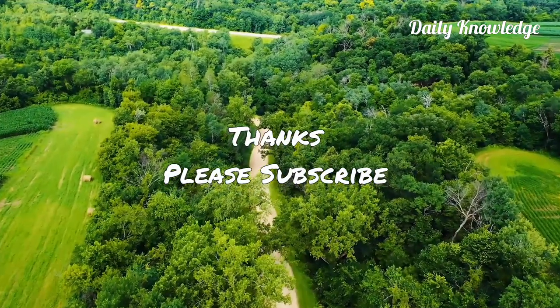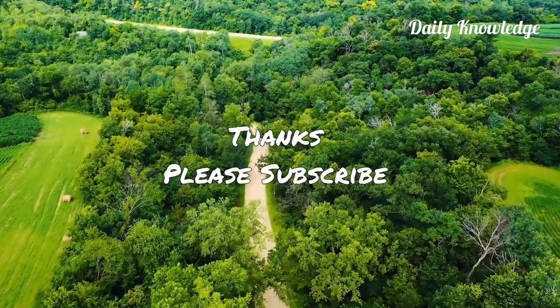Thank you friends for watching. Please like, share, comment, and subscribe to my YouTube channel for more informative videos.